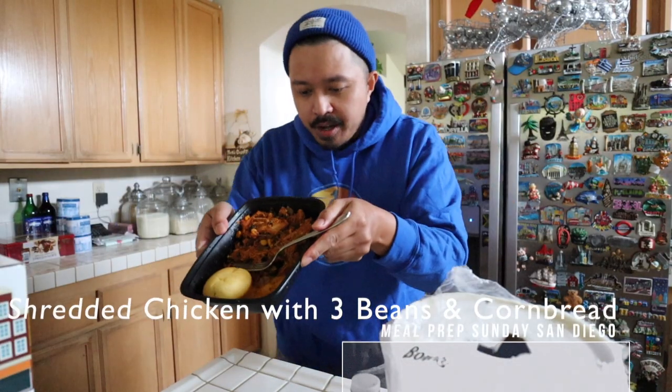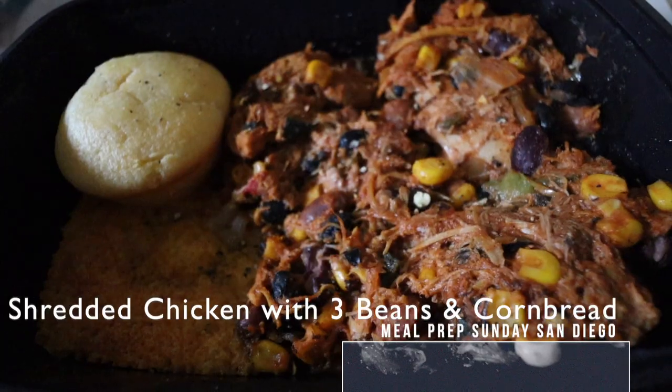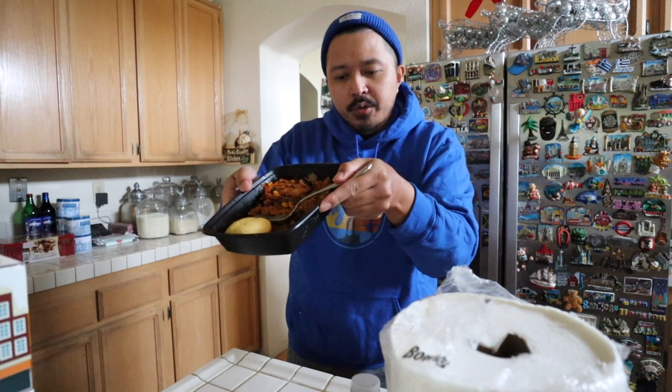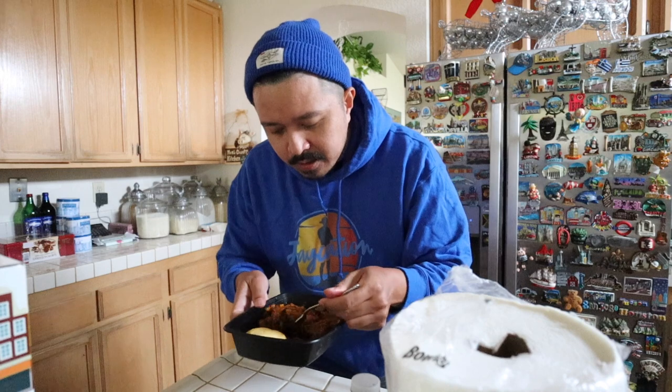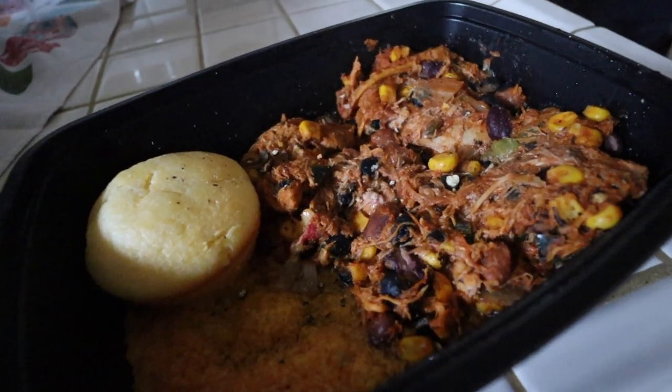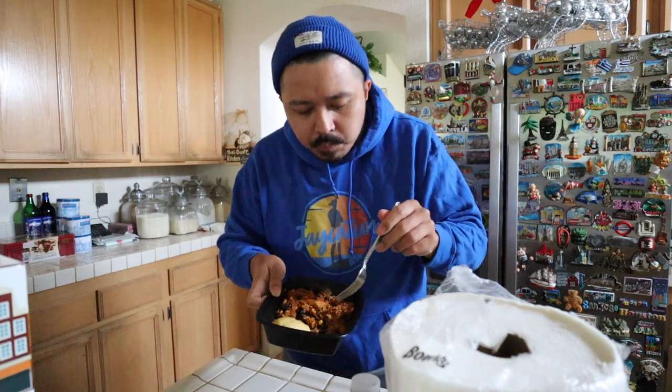So we're trying the chicken thigh — a shredded chicken thigh with three beans and mixed vegetables. It's got 49 grams of protein, 42 grams of carbs, 26 grams of fat, total of 598 calories. Let's dig into it. Three beans, corn, the chicken is shredded. That's tasty — it almost tastes like a bowl of chili, but it's not a chili soup. You also got cornbread here. That's some good cornbread. Day three of meal prep Sunday — success.